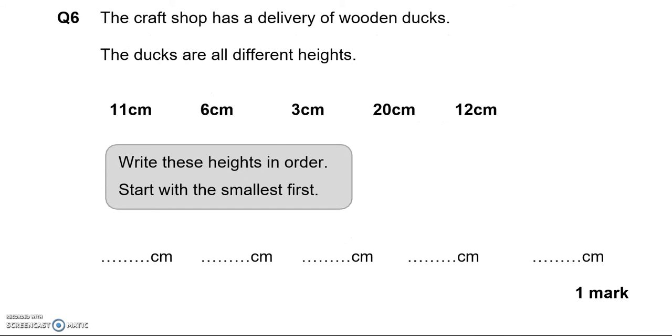The craft shop has a delivery of wooden ducks. The ducks are all different heights: 11cm, 6cm, 3cm, 20cm, and 12cm. Write these heights in order, starting with the smallest first. So we're going to pick the smallest number, which is 3, then 6, then 11, 12, 20cm.